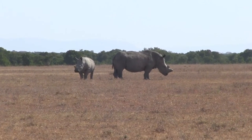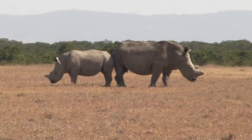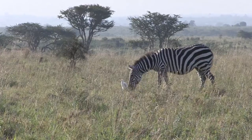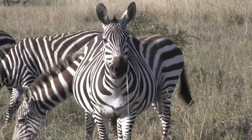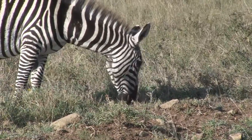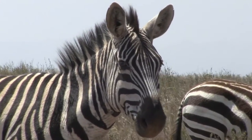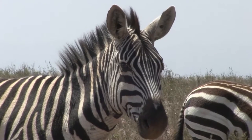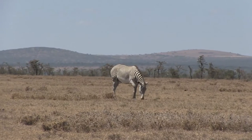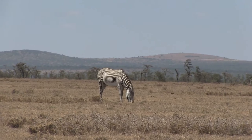Later in the day we were extremely privileged to spot a white rhino with a calf. They were quite inactive by now, simply enduring the sun at its hottest. The zebras made up some other large herds; the broad stripes marked these out as plains zebras, feeding on the fresh grass produced by the recent rain, their manes rippling in the warm breeze. We also spotted the more endangered Grevy's zebra, told apart by its much thinner stripes.